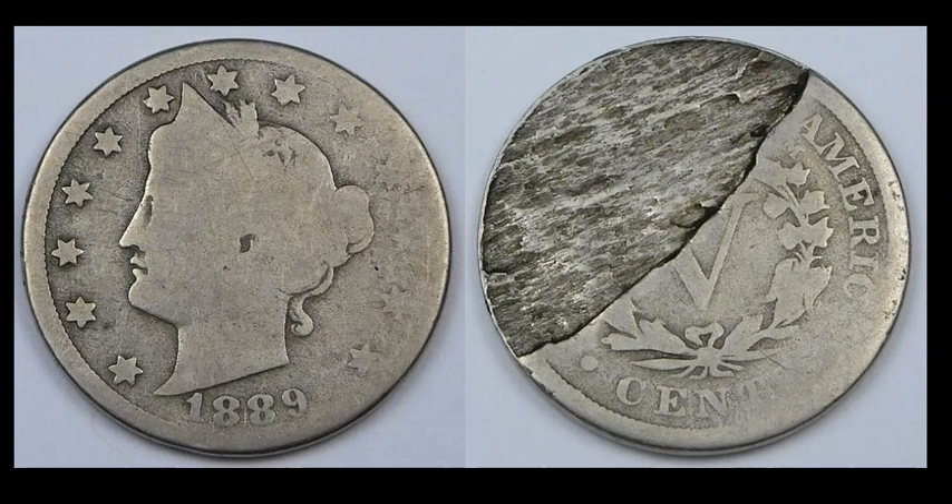Here's an 1889 Liberty Nickel. Look at the reverse — that was a previous clamshell lamination at one point, and then the piece just fell off. It's just a really wild half-lamb reverse. I've owned a few of this type of lamination before, but never on a Liberty Nickel — that's pretty awesome. Through 17 bids, this one sold for $38.51.